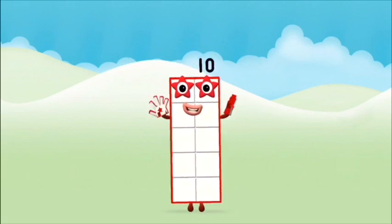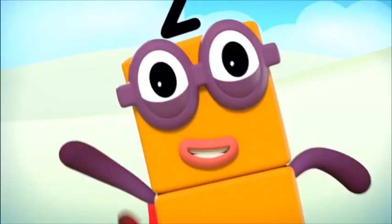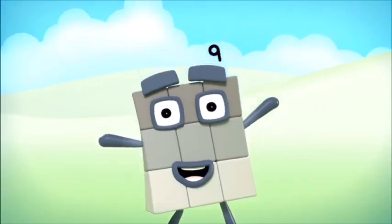Brilliant! You made number block ten. One, two, three, four, five, six, seven, eight, nine — one, two, three, four, five, ten.